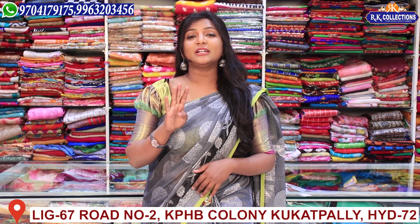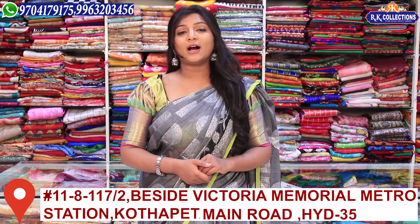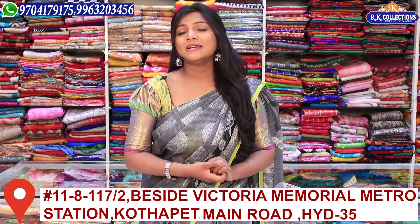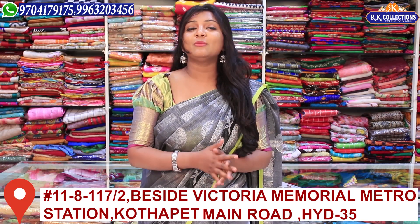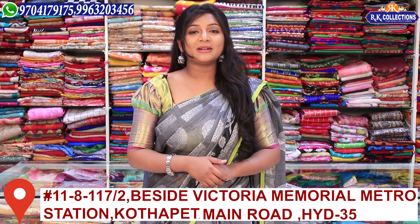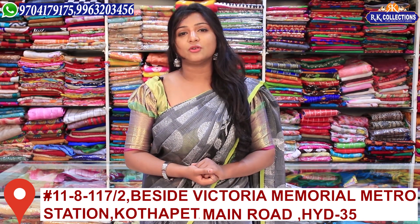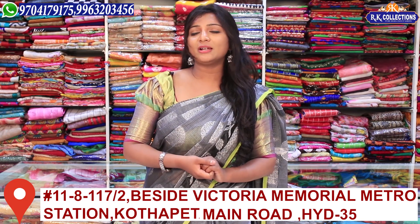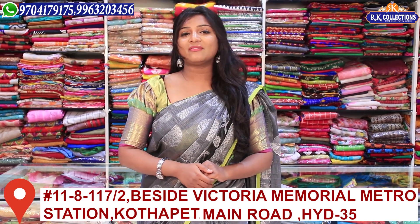We have 4 branches in this area — Cookit, Pali, KPHB Road — under RK Collections, RK Selection, and RK Brothers. If you visit a branch, you will be able to follow the exact location on Google Maps. If you have a contact number, you will be able to clear any doubts.